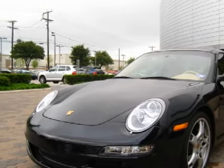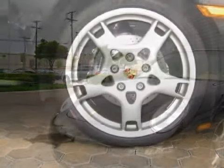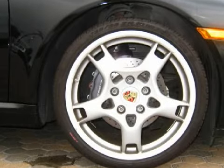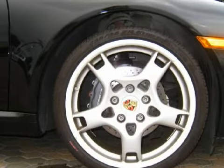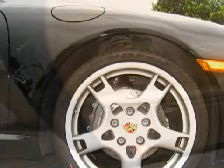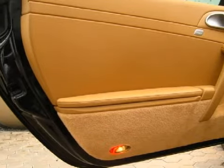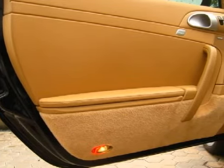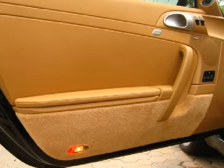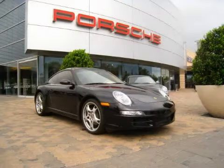Some of the safety features on this vehicle include four-wheel anti-lock disc brakes, frontal dual-stage airbags for driver and right front passenger, includes passenger sensing system. Always use safety belts and proper child restraints even with airbags. Children are safer when properly secured in a rear seat. See the owner's manual for more safety information, and driver and passenger side impact airbags. Carfax has not received any information indicating that the airbags have been deployed.